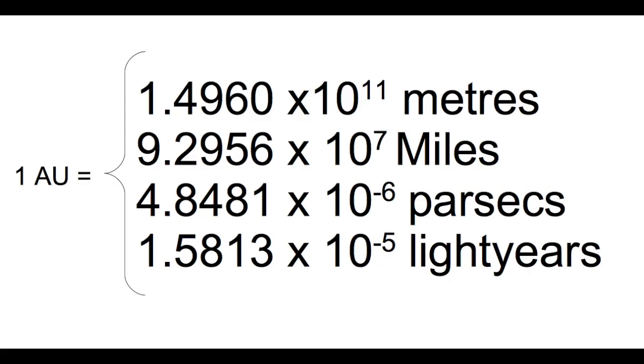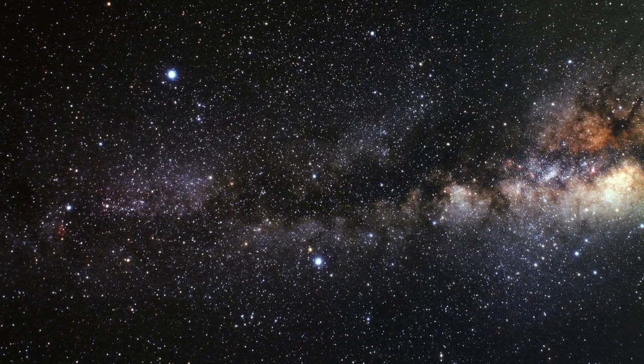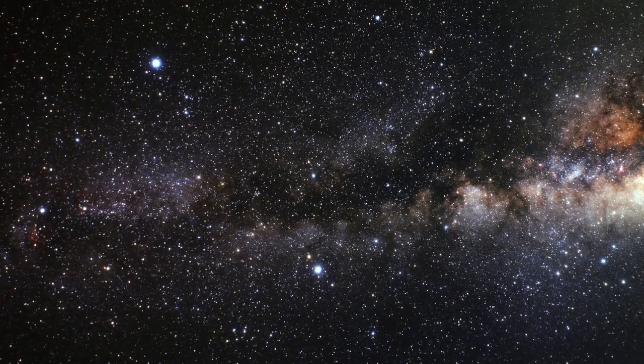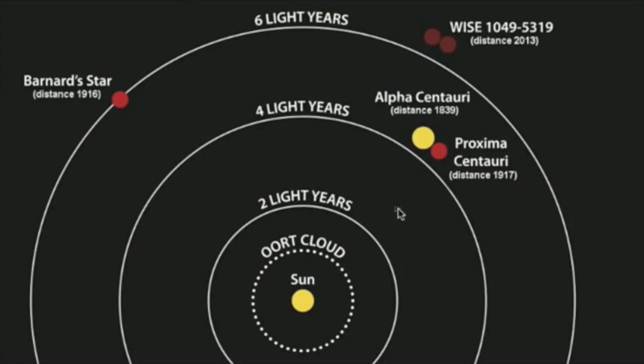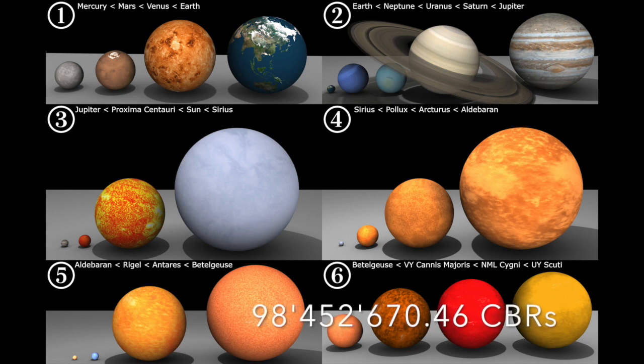And this is what we call one astronomical unit. The solar system is vast, and the universe even more so, but maybe that just means we have room to grow. To set you on your way, I give you a final distance in our new ruler: the nearest star, Proxima Centauri in the Alpha Centauri star system, is 39.9 times 10 to the 12 kilometers away, which in our CBR measurements is 98,452,670.46 CBR aligned planets away. Maybe we just need a bigger ruler.